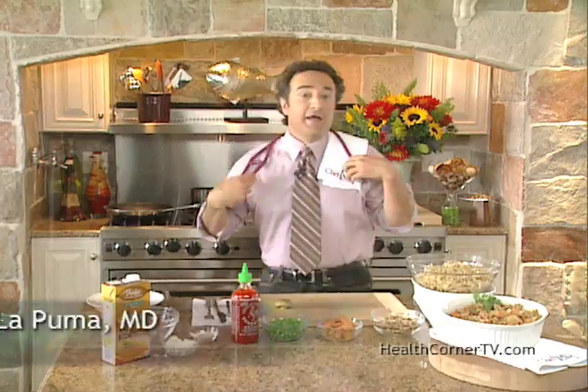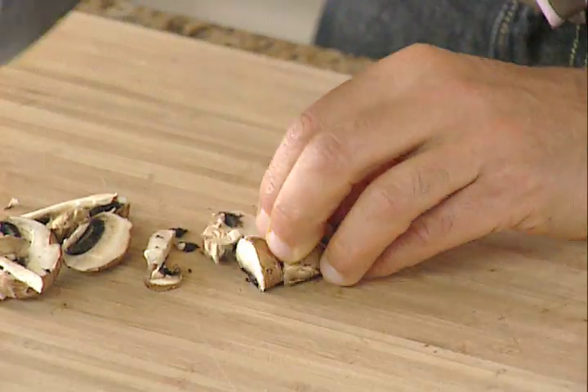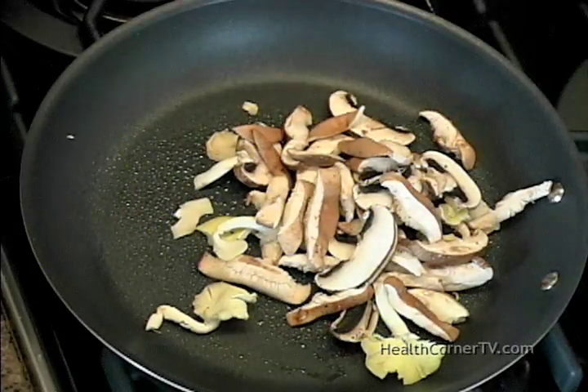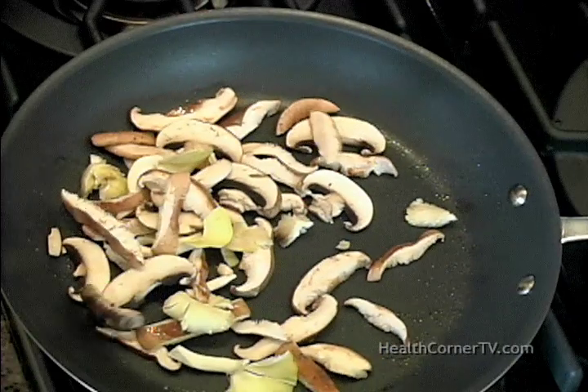Today I'll be making a creamy, healthy salmon noodle casserole with shiitake mushrooms. I have some at the stove — let's cook them. A little bit of olive oil spray. In go the mushrooms — that nice sauté sound — and we'll let it cook down a bit.